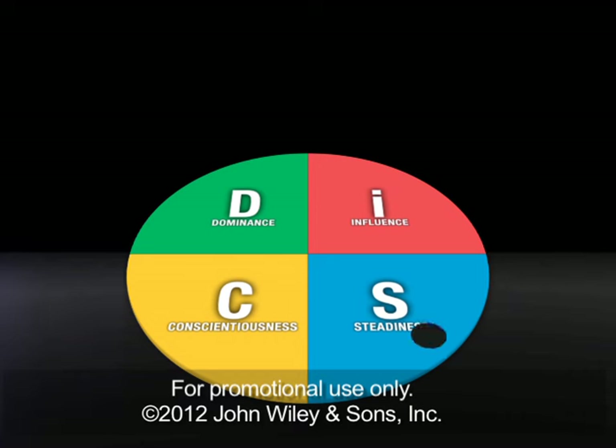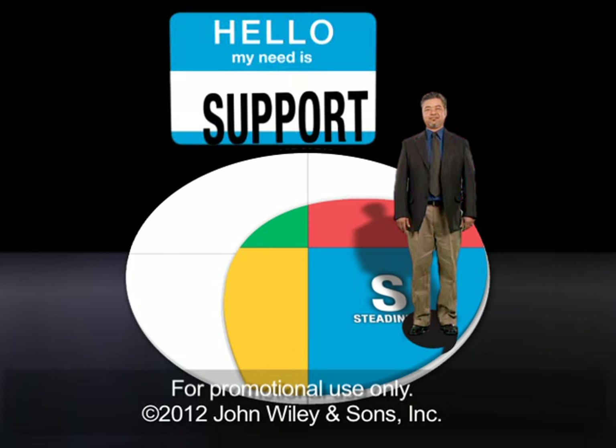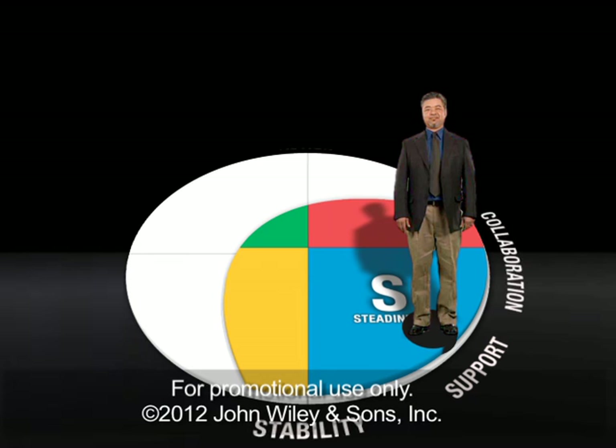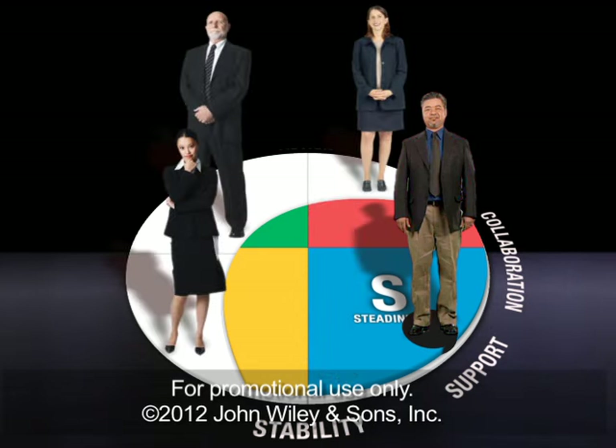Or you may have an S, or steadiness style, which means you like to support people, maintain stability, and enjoy collaboration. People with the S style will probably appreciate your patient and easy-going nature, even if that means there's little sense of urgency. Different styles might see you as overly accommodating or indecisive.